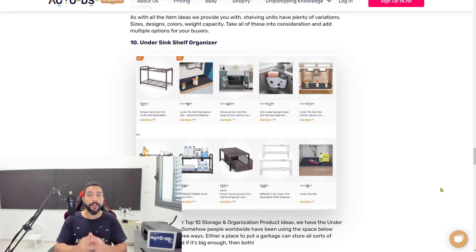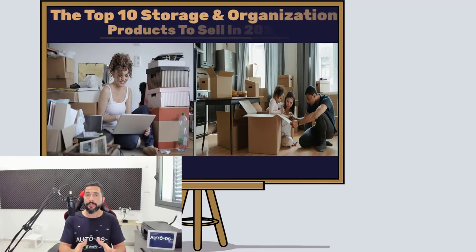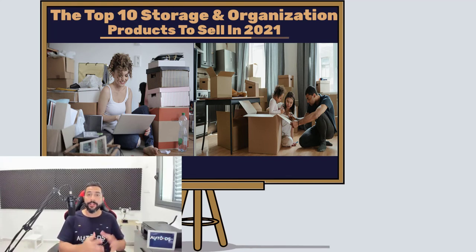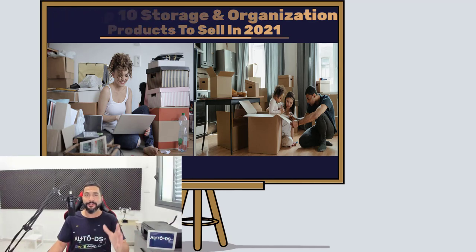That tops up the list of the top 10 storage and organization products. I really hope this video helped you guys. If you are new to our YouTube channel, subscribe so you won't miss out on videos like this covering product finding, suppliers, marketplaces, and all the latest AutoDS platform features. If you found this video informational, show your appreciation with a like and share it so your friends and family can also learn about the world of dropshipping.